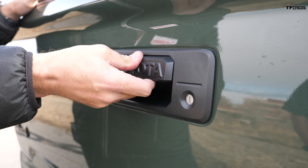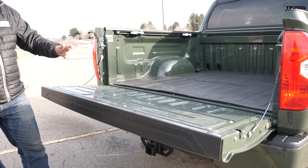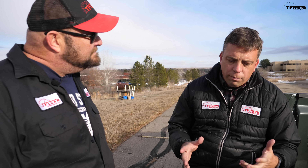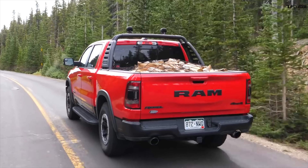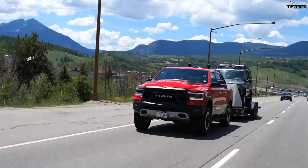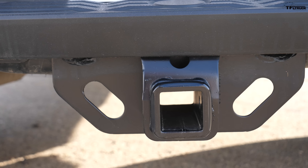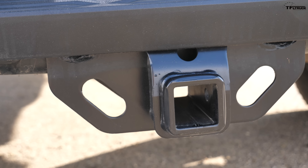We've got to talk payload and towing — this is a truck. The tailgate is dampened, I'll give you that. But for this 4x4, it's 1,200 pounds of payload. Our Ram Rebel long-term truck had about 1,500 pounds — this is less. Max towing is 9,200 pounds. The Rebel, which is also an off-road truck, does about 11,000. So you're not getting as much capability here for weight.